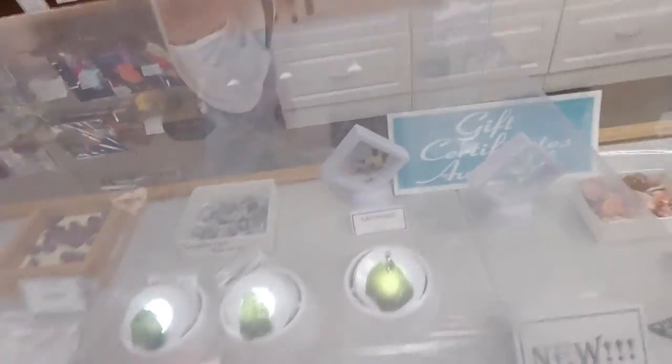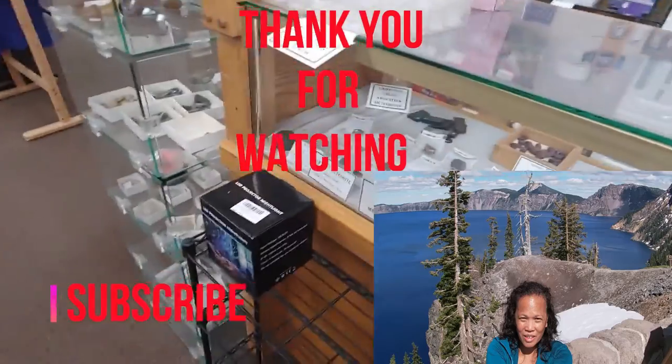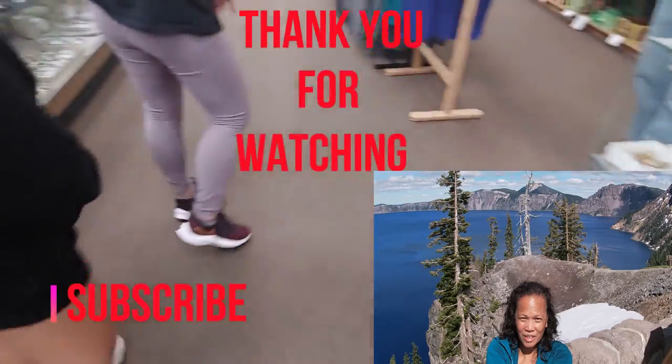We learned a lot today. We're coming in here. Thank you. You have a good day. Thank you.